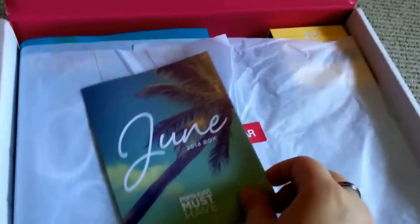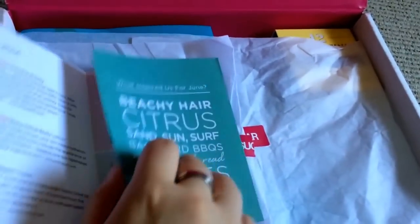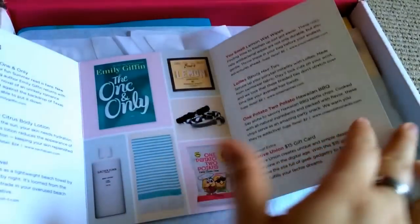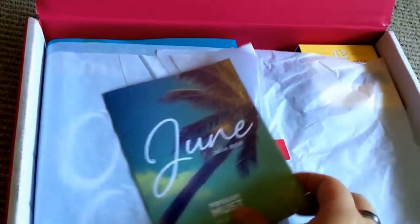In addition to that, they also redesigned their info card. Instead of having a product per page, they now have a collage of the products. So definitely saving paper on that one, which is great.